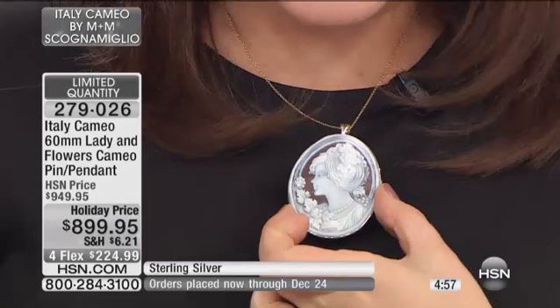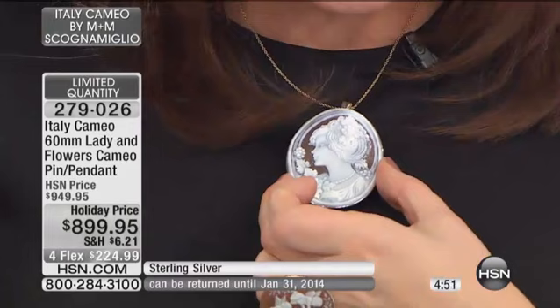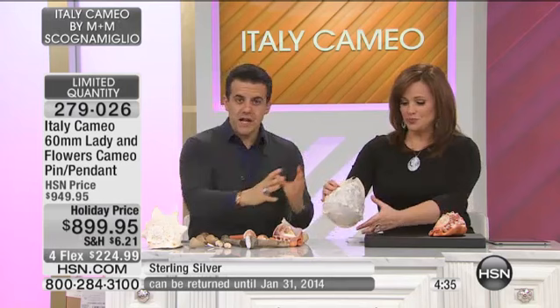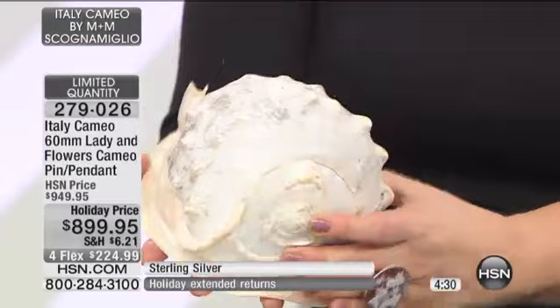Fifty dollars off today, Amadeo, and we still have the four flex pay of $224.99 — what a masterpiece. This is the sardonic shell, and I want to talk about that because the sardonic shell is actually more rare and harder to carve, so if you're seeing a bump in the price tag, here's why. It's not only that the shell is more rare and more difficult to find, but it's more difficult to carve.